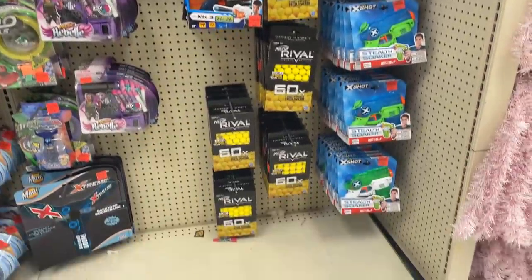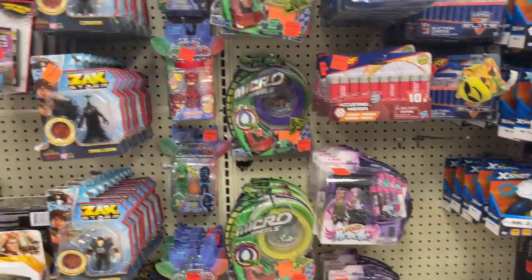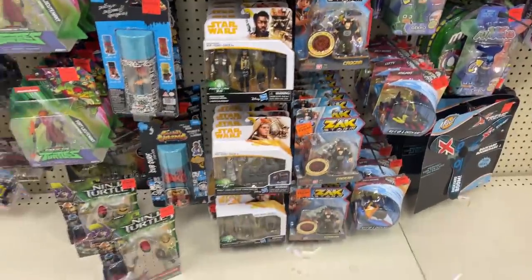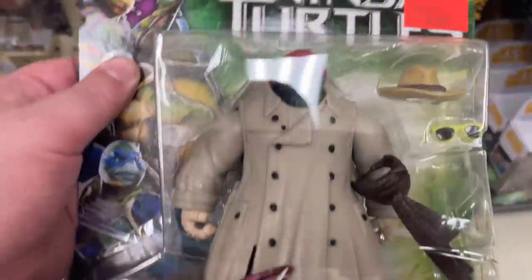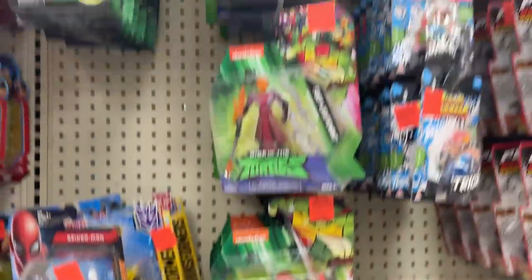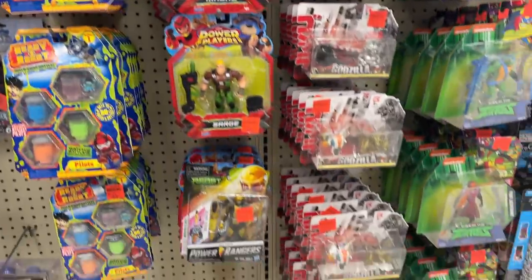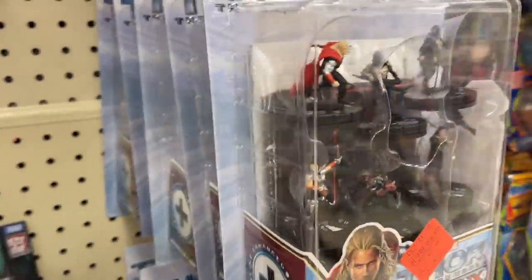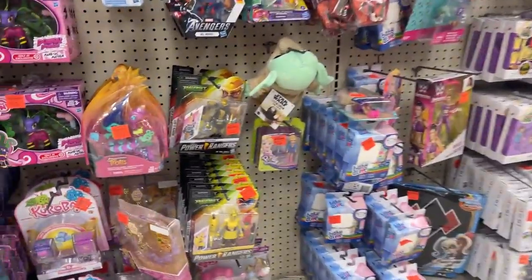Main toy aisle — got some different Nerf little projectile dart guns. Star Wars — got some three-and-three-quarter inch. Little Ninja Turtles — check out disguised Raphael and some different animated Turtles. Power Players got a little Spider-Man there. More Hero Clix, the Dark World this time — interesting. Our Marvel Knights, we've seen those before. Basic figures, Transformers, different cars and trucks. Not much going on over there — a couple Power Rangers.